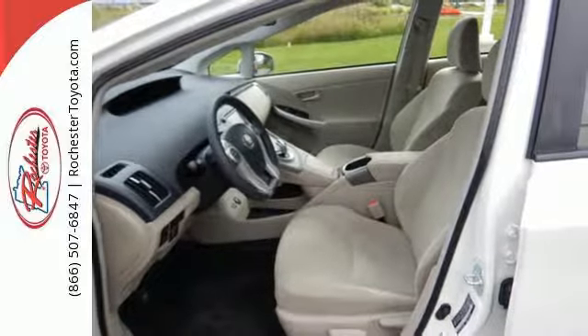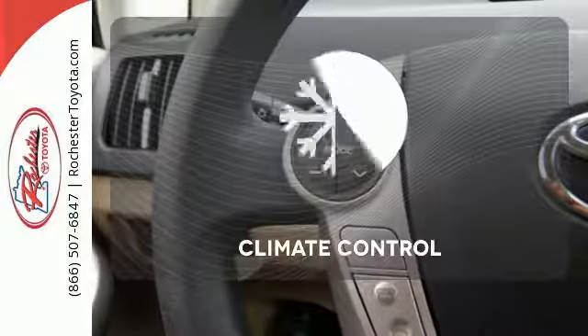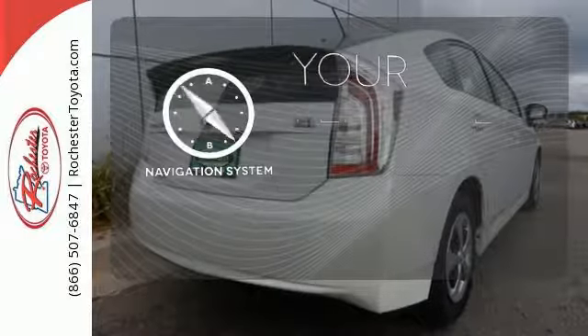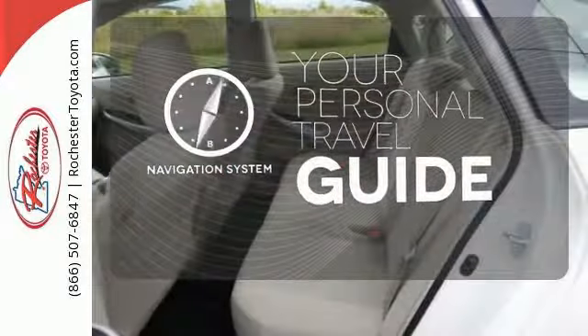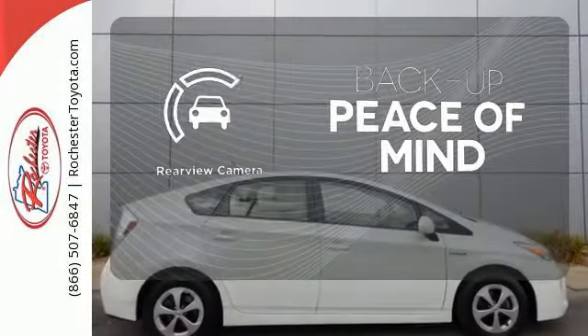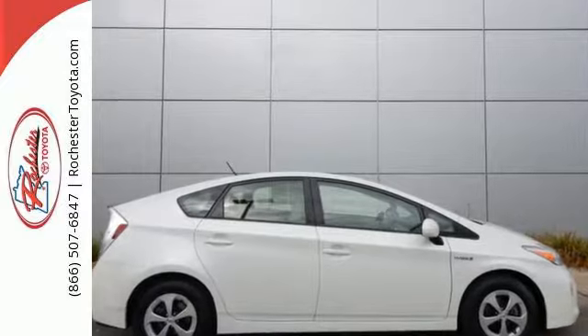This sleek aerodynamic sedan includes seating for up to five. Select the perfect temperature with the climate control. It comes with the navigation system to easily guide you to your destination. Hindsight is 20-20 with the backup camera. Ongoing innovation for the next generation.